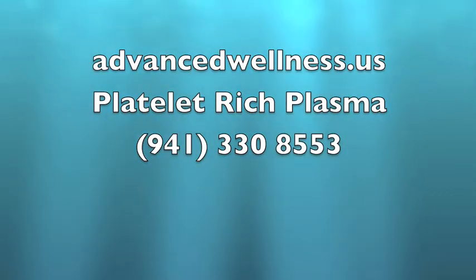To find out if you're a candidate for platelet-rich plasma therapy, please call our office to set up a free consultation, or check us out on the web.